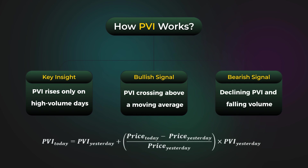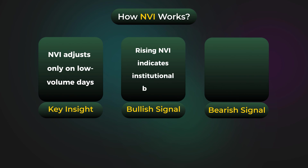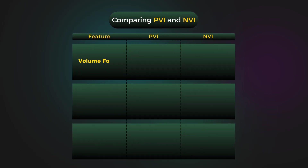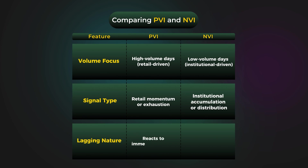Declines in PVI may indicate fading interest. Unlike the positive volume index, the negative volume index tracks institutional activity during low-volume days. A rising NVI reflects smart money accumulation. Both the positive and negative volume index indicators complement each other, providing a balanced view of market activity by highlighting participation from retail and institutional investors.